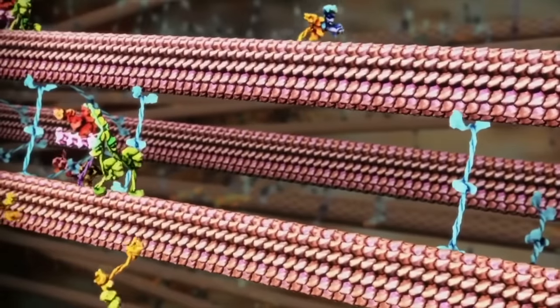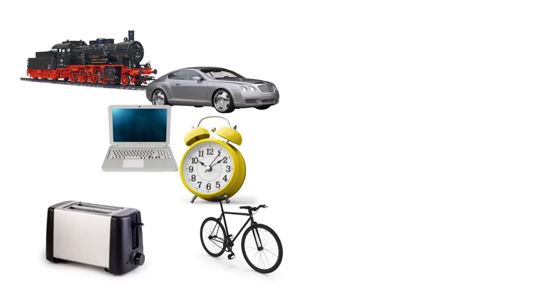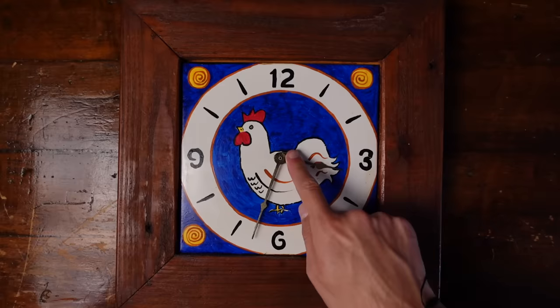Why isn't the cell run by molecular machines, like the animations suggest? Well, first we need some criteria to distinguish machines from non-machines. So what links together trains, cars, computers, toasters, clocks and bikes? Each of these machines is made up of smaller parts which have relatively fixed solid structures, and each part has its own specific function, like allowing the bike to move smoothly, or telling you what hour it is. Molecular machines seem to have all of these features too — at least, that's what it looks like in the animations.